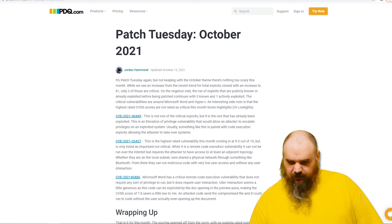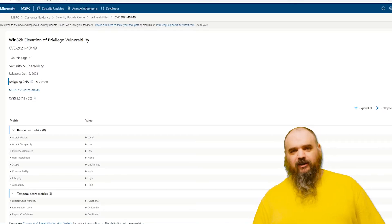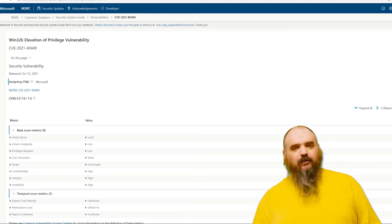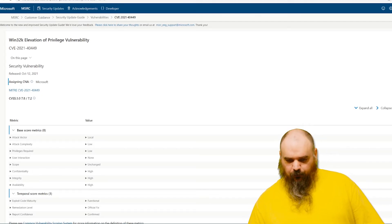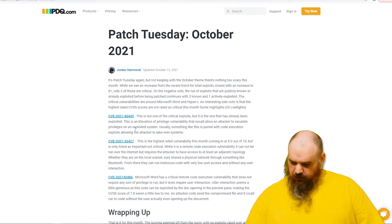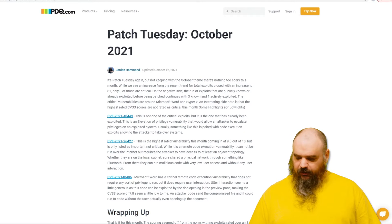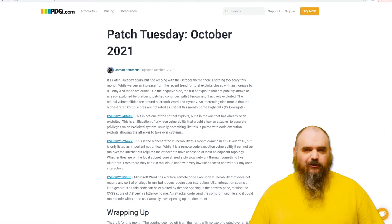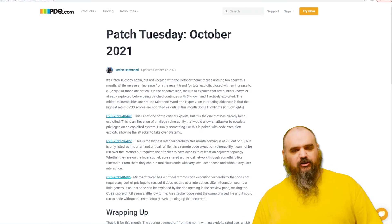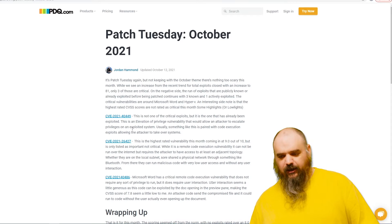The first one is CVE 2021-40449. This is not a critical — this is the one that is actively being exploited. Reading up on this one, it's a remote code execution that does not require any sort of privilege to run and does not require any sort of user interaction. It just uses a certain process where they can run some code. It's usually used in conjunction with an elevation of privilege exploit, and that gets up and running.